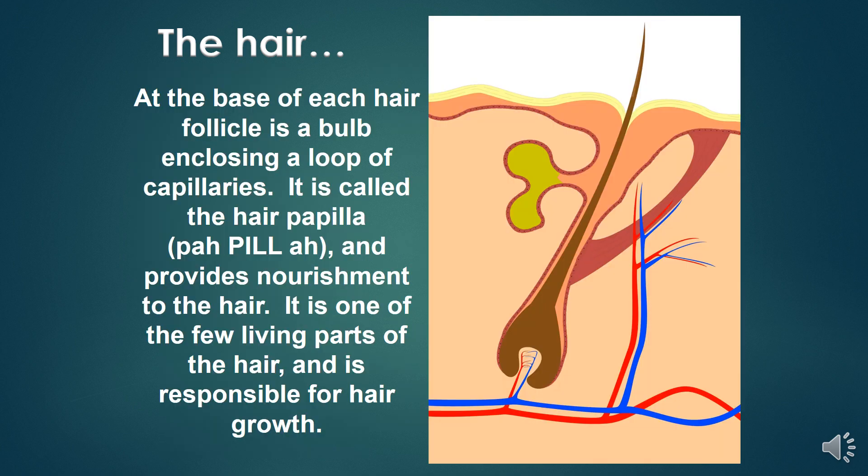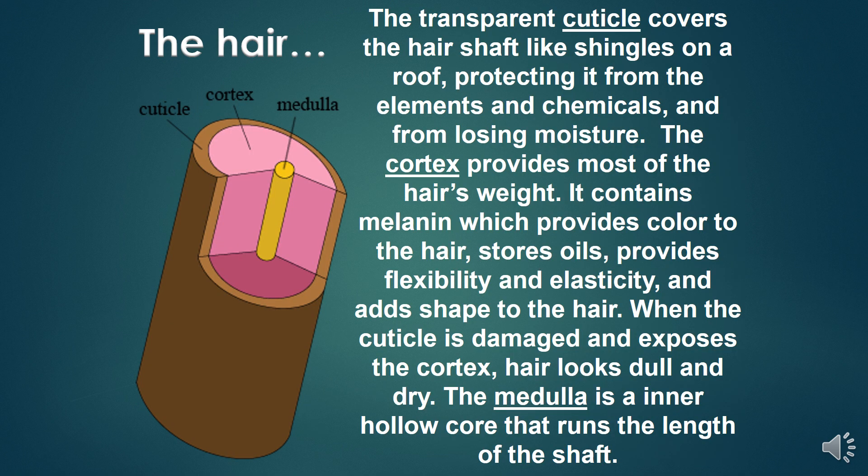At the base of each hair follicle is a bulb enclosing a loop of capillaries called the hair papilla, which provides nourishment to the hair. It is one of the few living parts of the hair and is responsible for hair growth. The transparent cuticle covers the hair shaft like shingles on a roof, protecting it from elements, chemicals, and moisture loss.